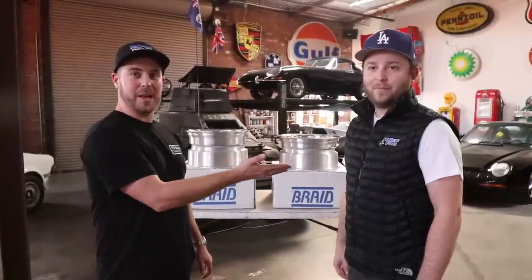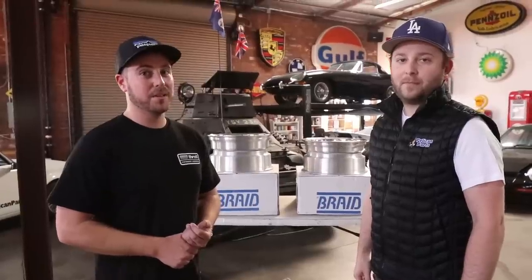This is Dimitri from Pelican. He arranged the wheels from Braid USA. Braid is a big wheel manufacturer in Europe and they're very well known in the Porsche community. What a lot of people don't know is they make fully custom wheels, and they built a fully custom set of wheels for the Porsche 964. Let's show you guys these wheels.